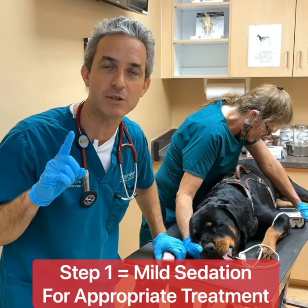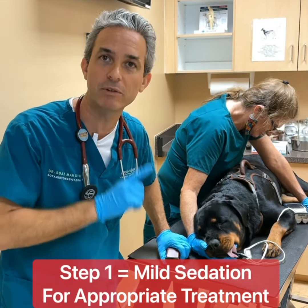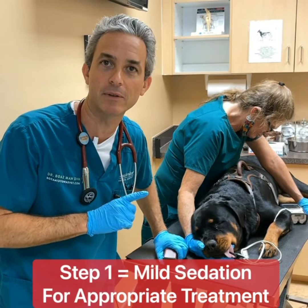The first step is sedation, because it's painful and we're not able to really treat this wound effectively without something to relax Miss Lola.